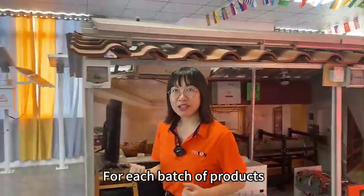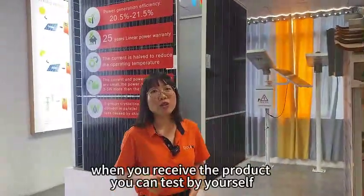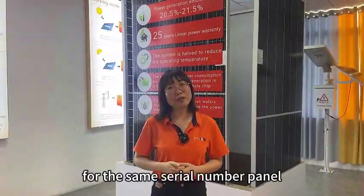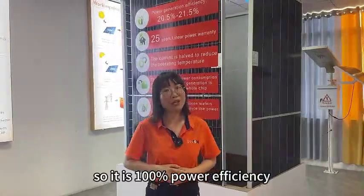For each batch of products, we will do a test before leaving the factory. When you receive the product, you can test it yourself using the same serial number panel. So it is 100% power efficiency.